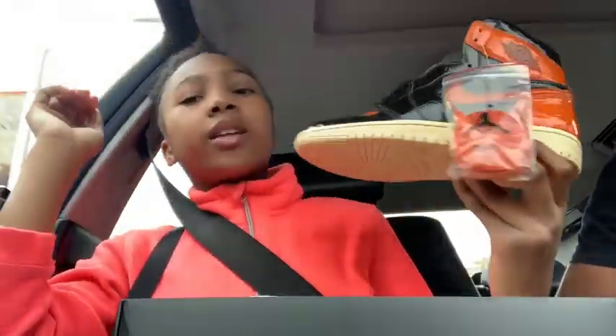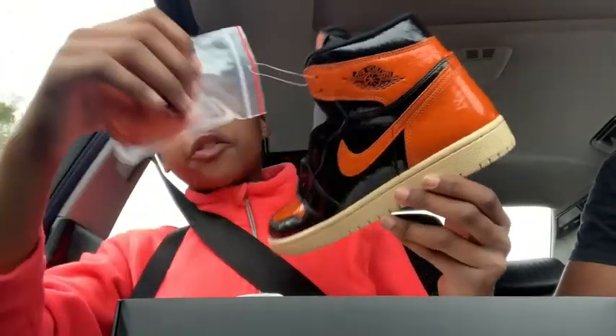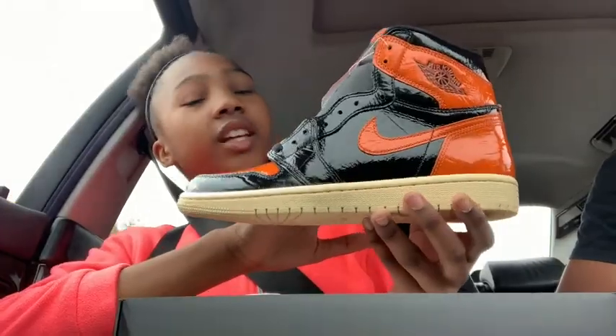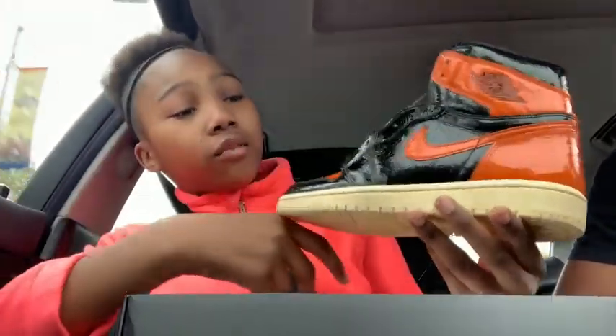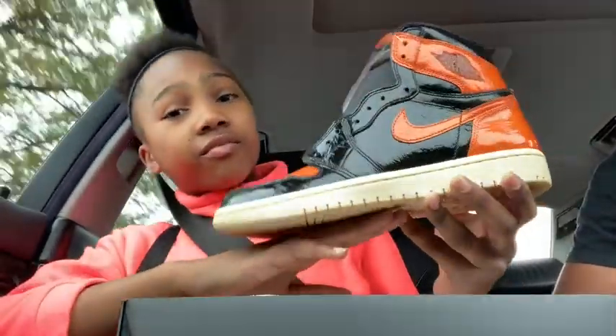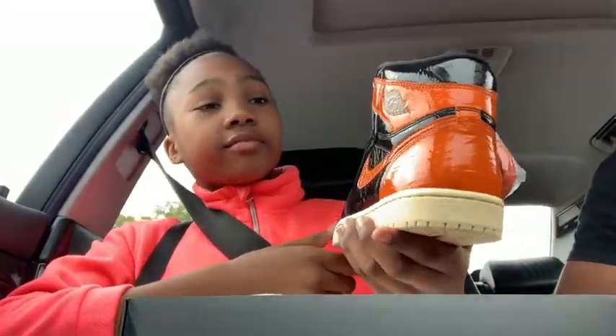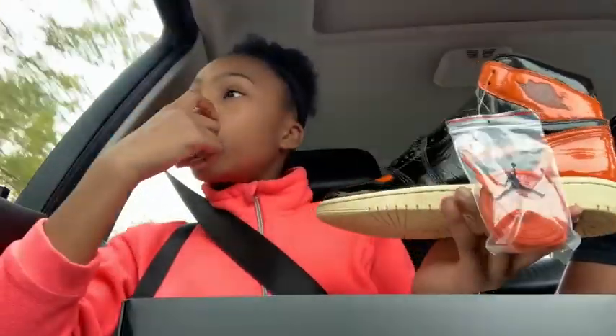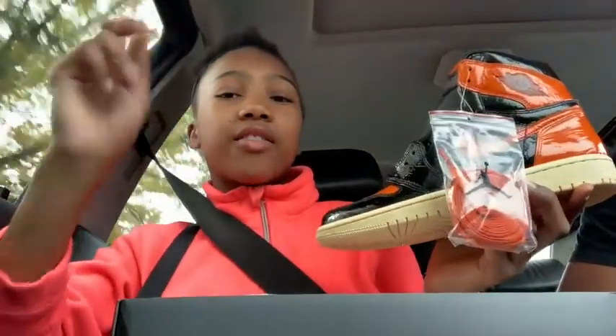What do you guys think about this? Would you get these? Did you get them? Do you even like them? Give this video a big fat thumbs up if you like them. It was a lot of L's today, a lot. But I'll show you guys a closer look at these shoes when I get in the house.